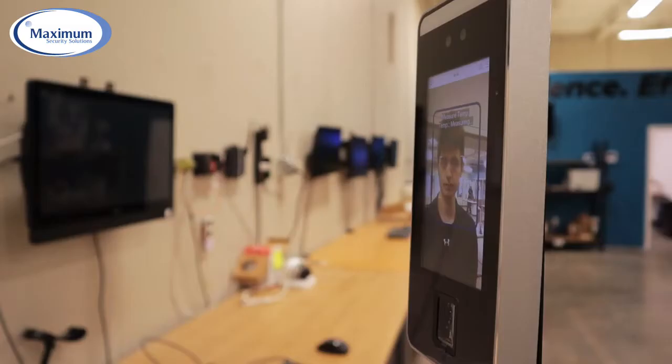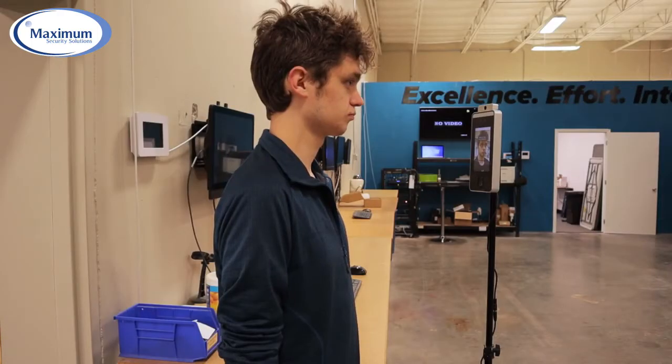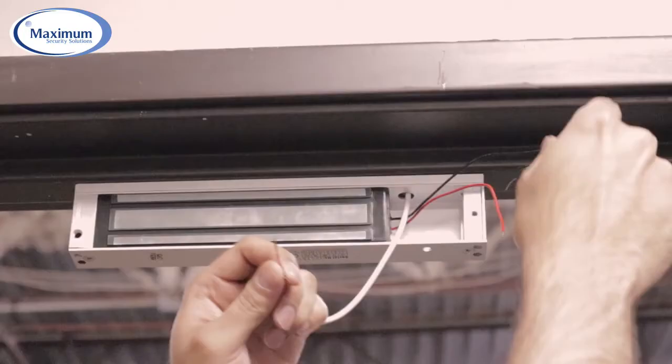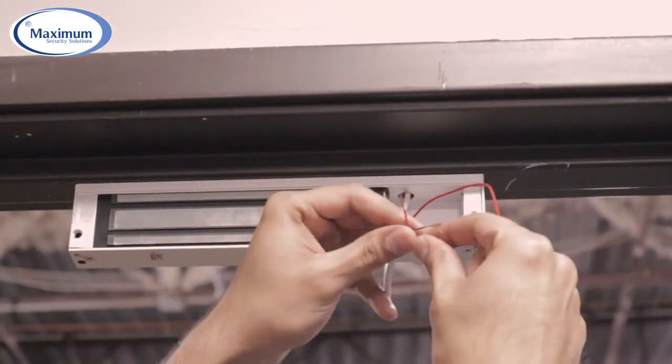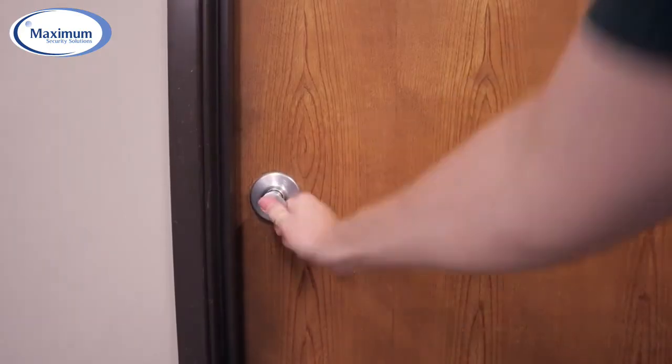If a person's temperature is higher than the set threshold, then an alarm will go off. In this scenario, we don't have this connected to a door so it's not controlling access. However, if you do connect this to your electronically locked door, you will be able to deny access to anyone with an above-normal temperature.